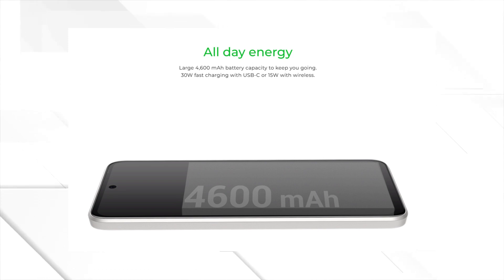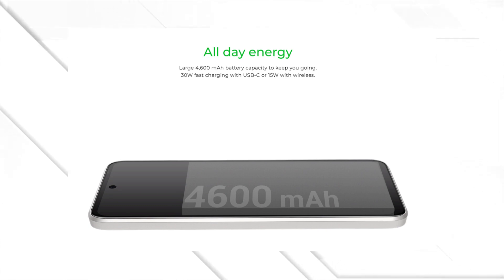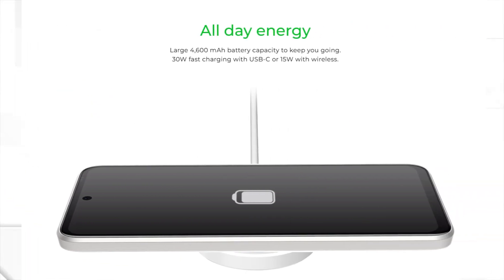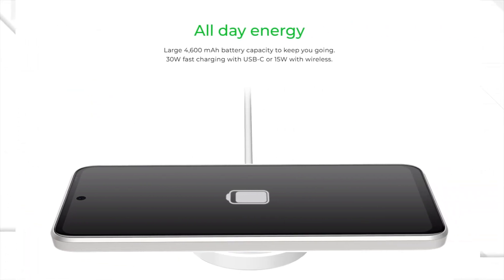Now, let's talk battery life. With a generous 4,600 mAh battery, you can go all day without worrying about running out of juice. And when it's time to recharge, the 30-watt wired and 15-watt wireless charging have got your back. Plus, there's even a 5-watt reverse wireless charging feature, so you can lend a helping hand to your friend's dying phone.